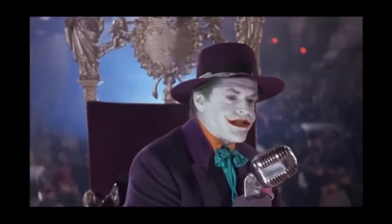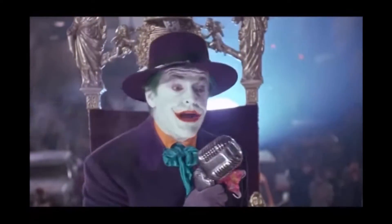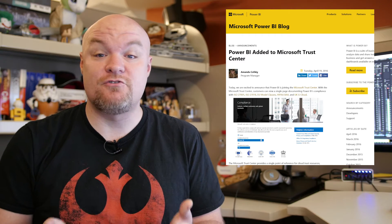And now folks, who do you trust? Power BI has been added to Microsoft's Trust Center, which means you can go to one spot to find out all of the certifications that Power BI has been certified on from a government perspective. If that interests you and your organization, be sure to check out this post.